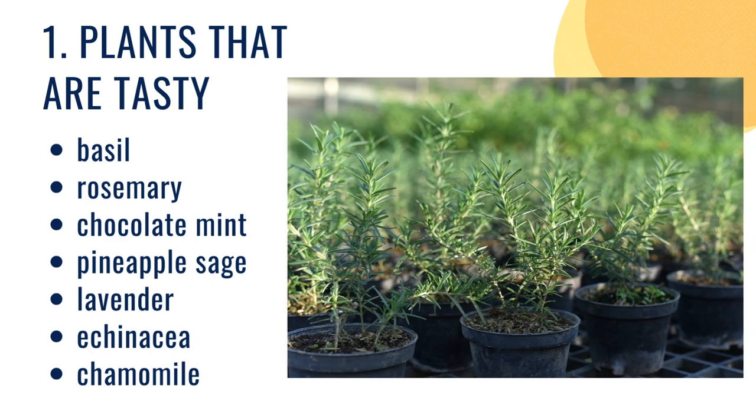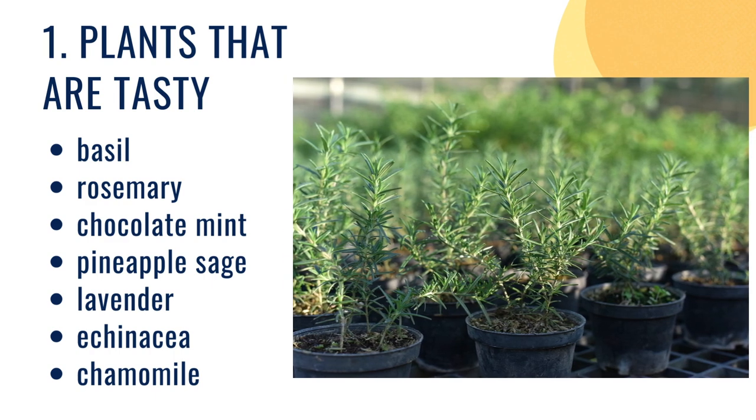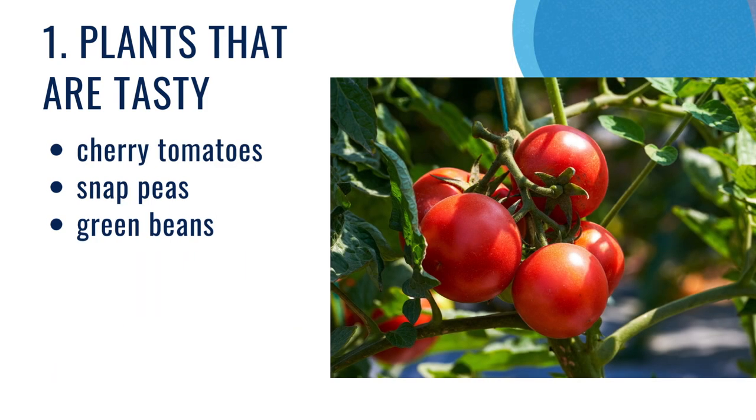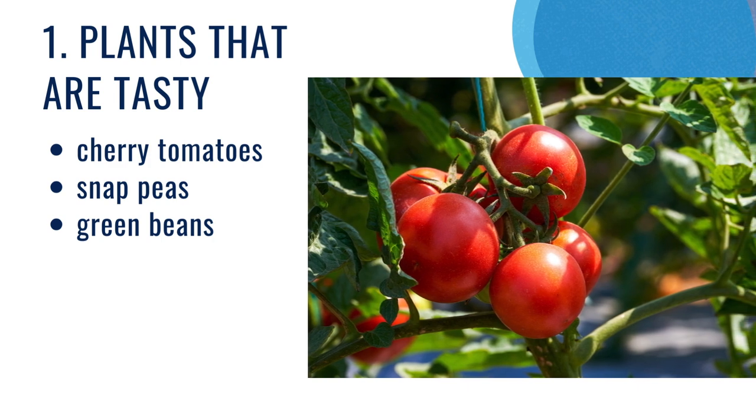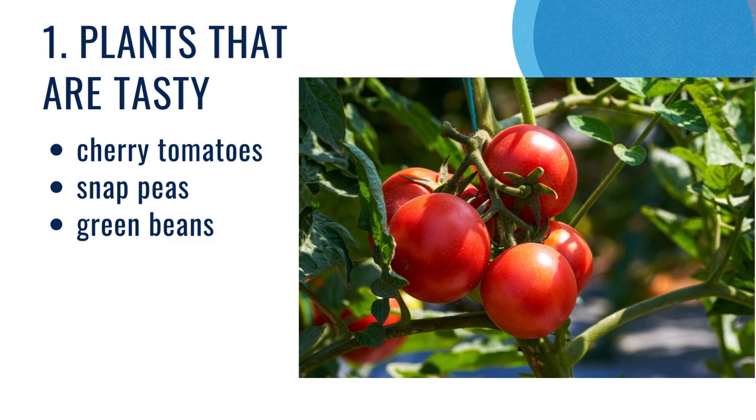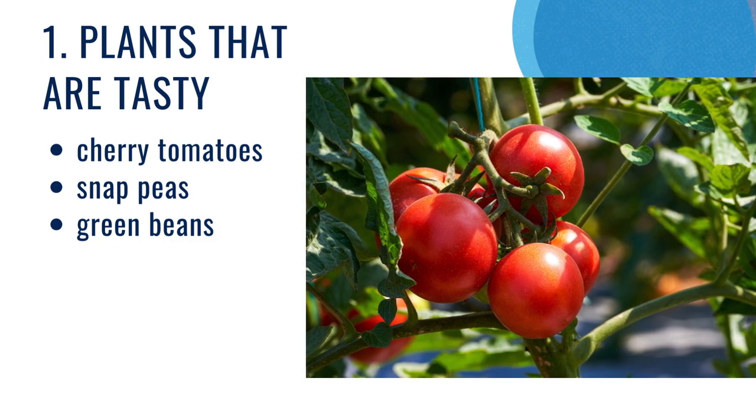We love basil and rosemary. You can get mint in multiple flavors — chocolate mint is our favorite. There's pineapple, sage which is delicious, lavender, echinacea, and chamomile are all great. We also love to do vegetables, but what we try to focus on are vegetables that are easy to pick and that grow in bite sizes so they can be eaten just fresh in the garden.